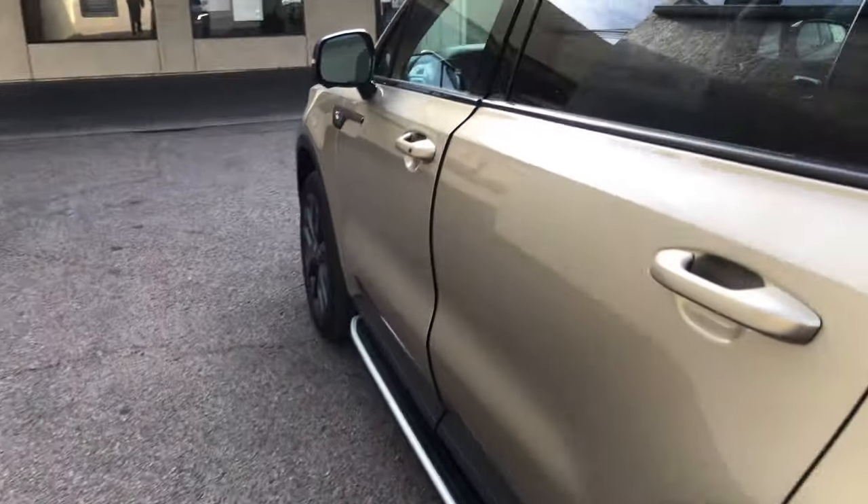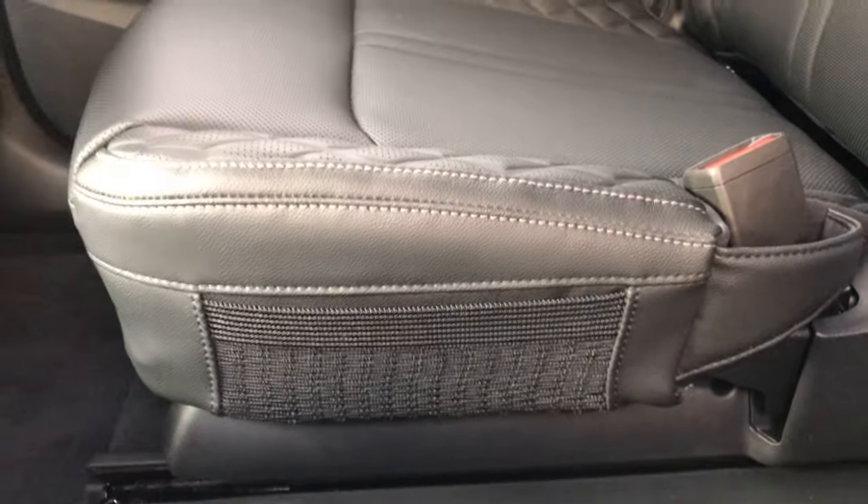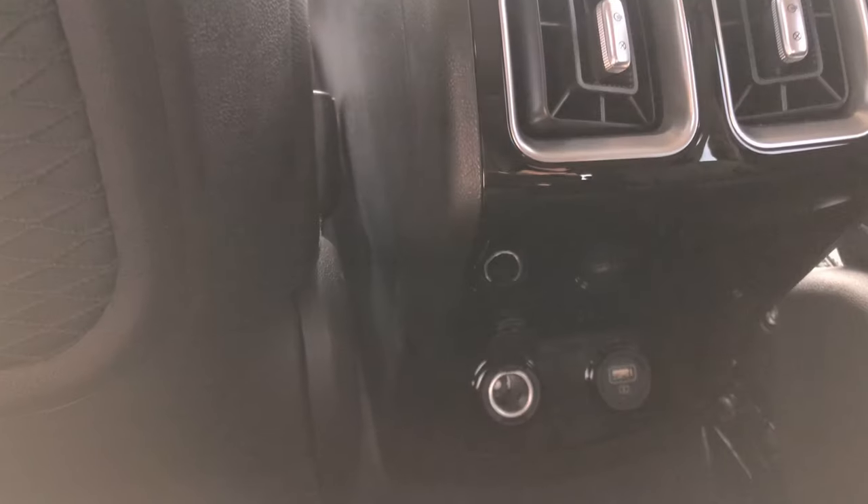It's getting a little windy so let's go inside. In the second row we have this really cool diamond stitching, which I really enjoy. You have little cubbies and pockets on the side, which are really cool. You also have USB ports on the back of the front chairs.